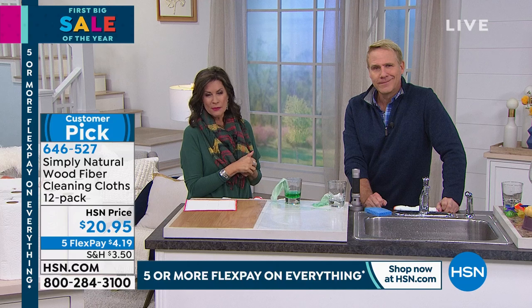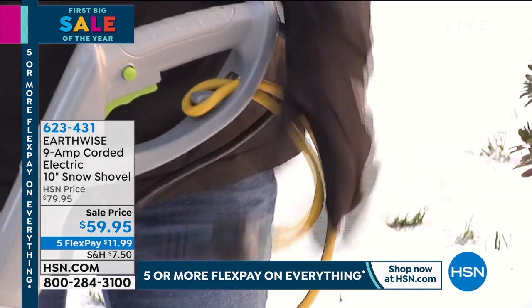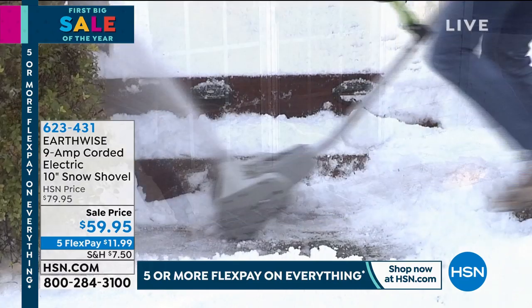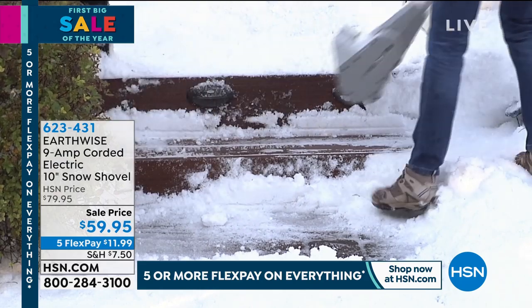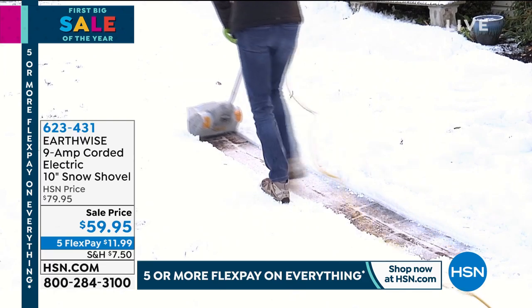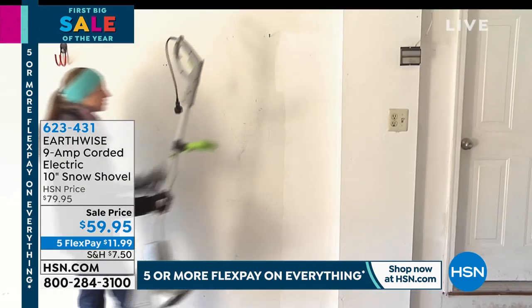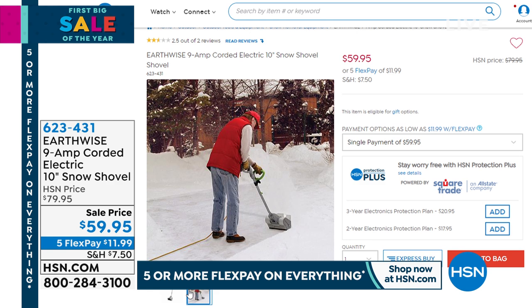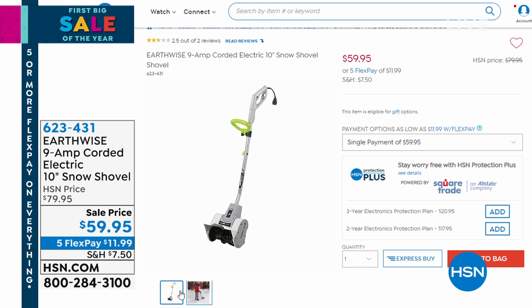In just a few minutes we're going to move outside because we're going to help you manage that snow — there's another big storm hitting everybody this weekend. And if you live in a winter wonderland, let us help, because this is the best value I've ever seen us do on a snow shovel. It's an electric snow shovel — you plug it in, it's going to throw snow a nice long distance. At $59.95 with a two-year warranty, and coming up next you're going to see our best buy ever on our Dyson V8.